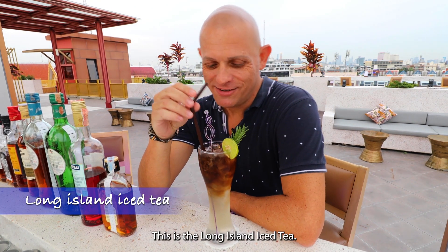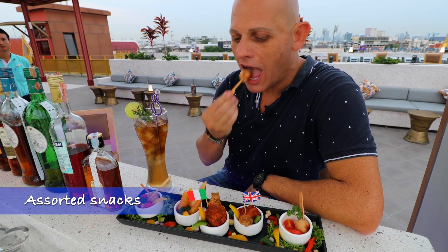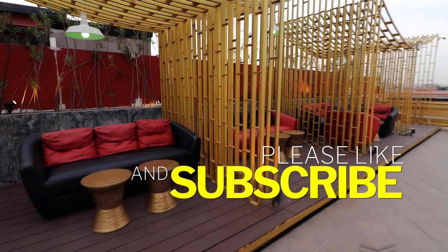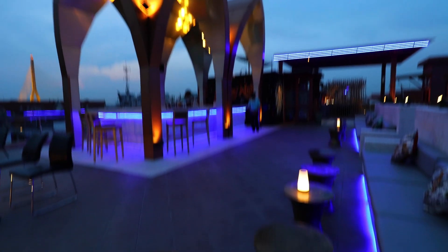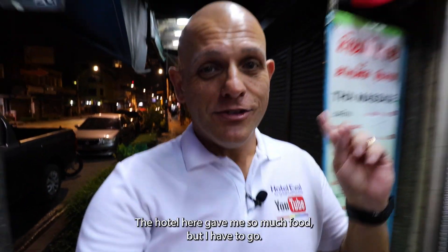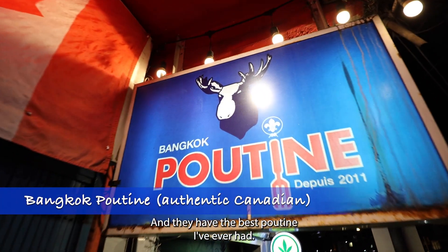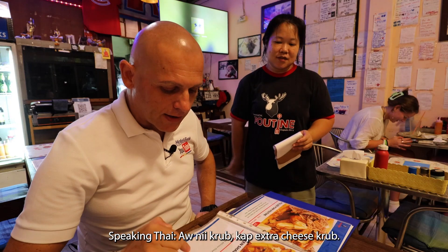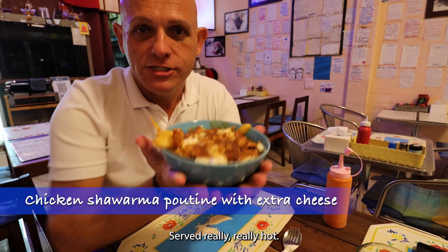This is the Long Island iced tea — that is very good. I'm taking a quick walk to a nearby restaurant. The hotelier gave me so much food, but I have to go show you this restaurant. The food here is incredible. It's called Bangkok Poutine and they have the best poutine I've ever had. This is the reason why I come here — the poutine here is absolutely fantastic, served really, really hot. Make sure you ask for the extra cheese.